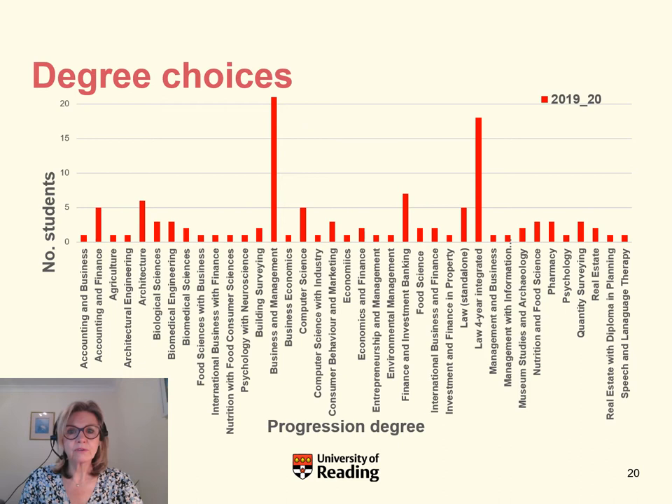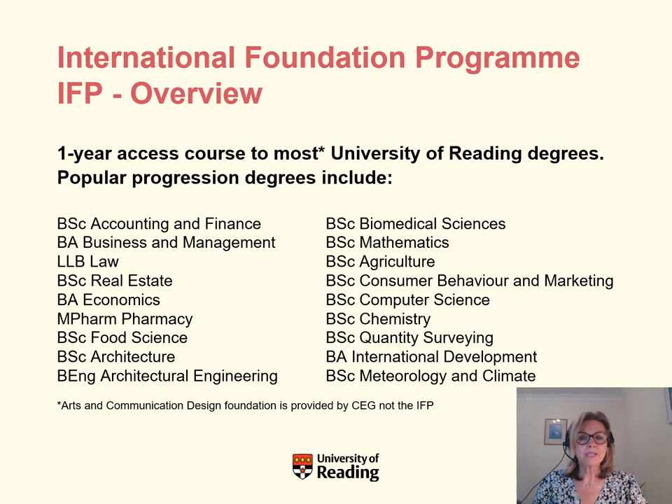IFP students have a very wide choice of degrees to progress on to after they finish the IFP. The most popular are business and management and law. Students have access to most University of Reading degrees, including Henley Business School degrees such as accounting and finance or business and management, the LLB law, architecture, biomedical sciences, computer science, chemistry, and our very well-reputed meteorology and climate degree.